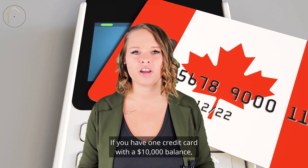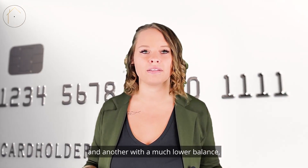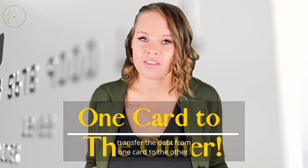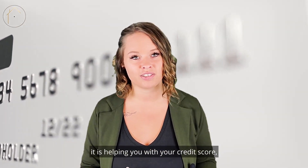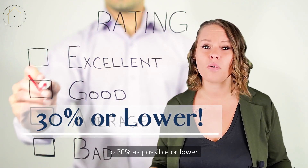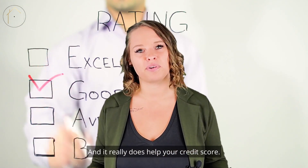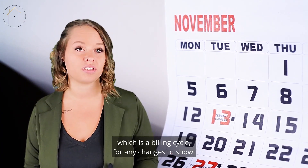So here's a tip. If you have one credit card with a $10,000 balance and another with a much lower balance, transfer the debt from one card to the other. While it's not paying off your debt, it is helping you with your credit score. It changes the capacity used to about as close to 30% as possible or lower, and it really does help your credit score. Keep in mind it can take up to a month, which is a billing cycle, for any changes to show.